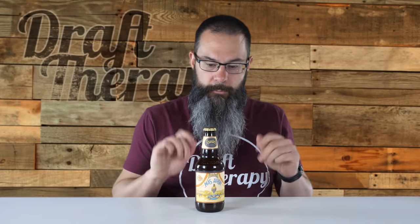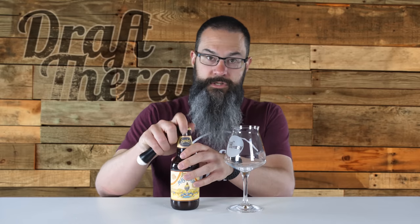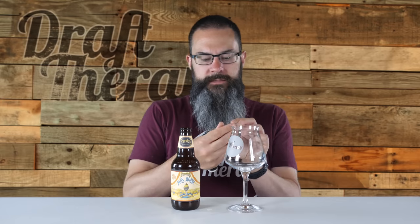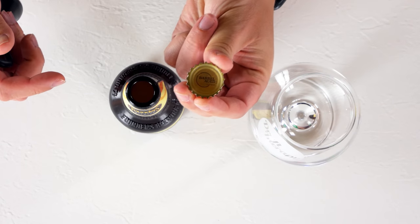Today, the day I'm recording, is actually Cinco de Mayo, so this is going to be perfect to top off my Cinco de Mayo evening. I'm going to grab my custom Draft Therapy Teku glass and the trusty bottle opener — I had to look for it since I've been doing so many cans lately. Let's crack this. On the inside of the cap is the barrel age series logo and a gold cap.